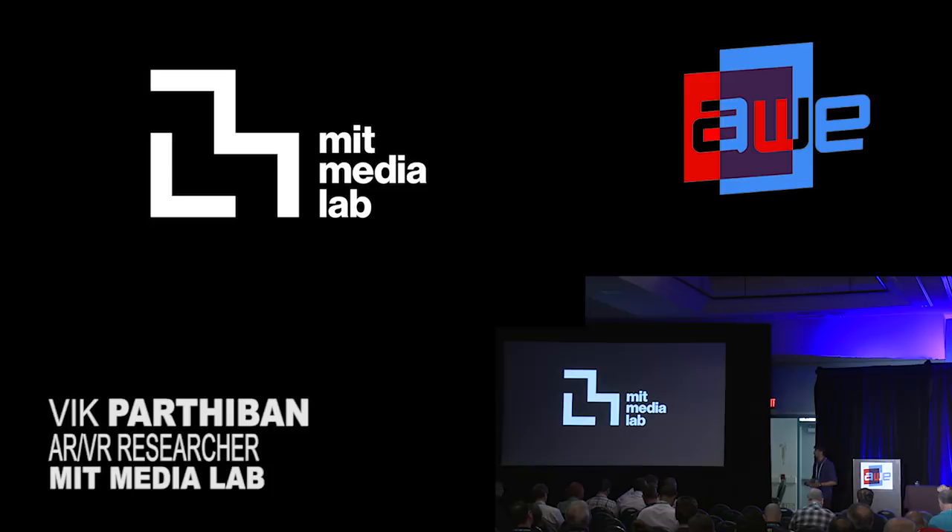Thanks for having me here today. I'm from the MIT Media Lab. Prior to coming here, I was a hardware engineer at Magic Leap, where we helped build the ML1 headset. Currently at the lab, I'm working on new interface technologies and holographic hardware that I hope will push AR and VR a little bit further.